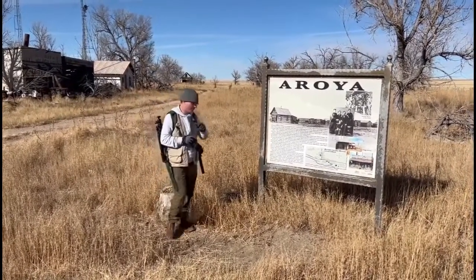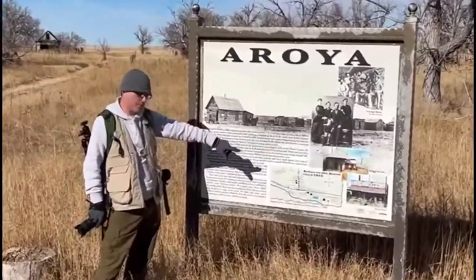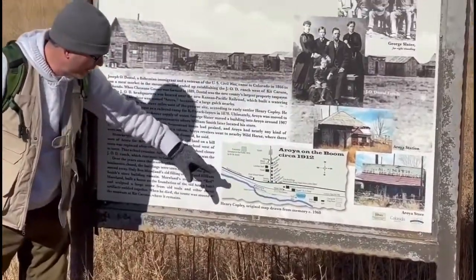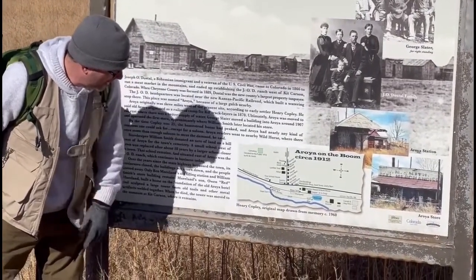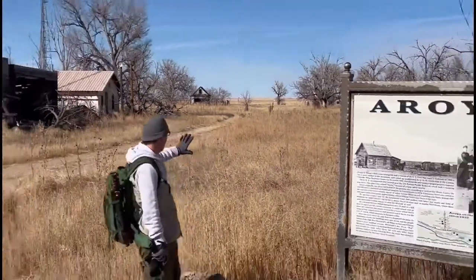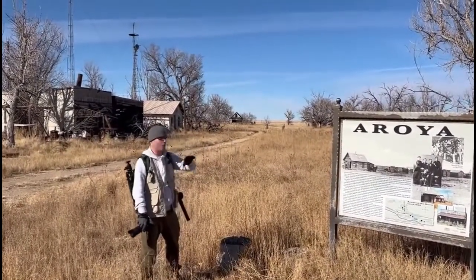I want you to put your attention to this little map right here. Oroya on the Boom, circa 1912. As you can see, there were a lot more buildings here — there was a hotel, a lumber yard, a smith shop, a livery barn, a pith store. This side had a lot more buildings at one time; they're all gone. This is all that really remains, and of course behind you there were other buildings — they're all gone too.